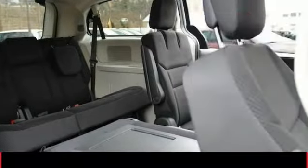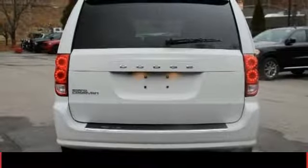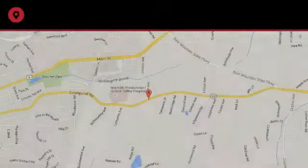Power Windows, Remote Power Door Locks, Tachometer, Uconnect Hands-Free Group. Drive away with a great deal on this vehicle. Call or stop in today.